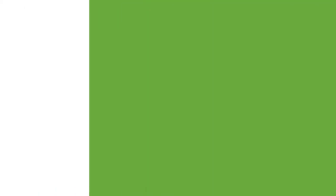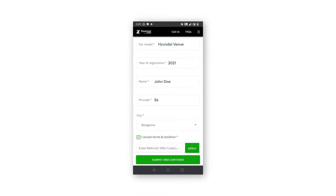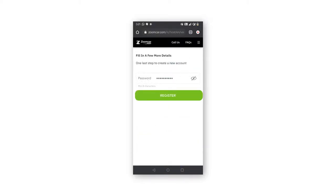Now you must be thinking that the process is tiring and complex. Well, let us put you at ease and show you how easy it is. Fill the form with all your details, create a password and click submit to sign up, all on the Zoom Car Host website.